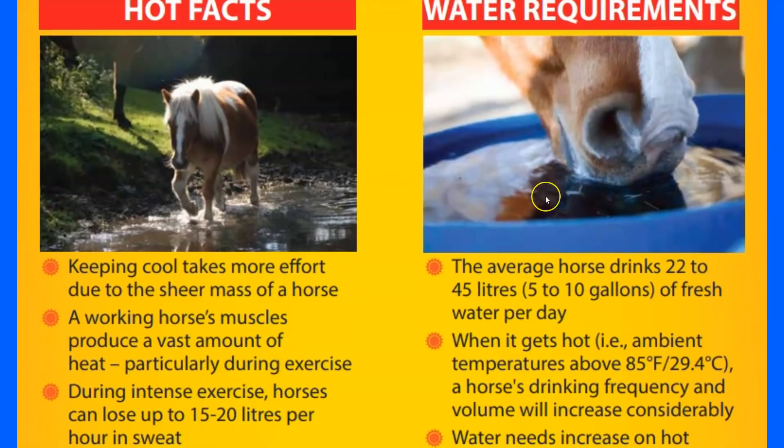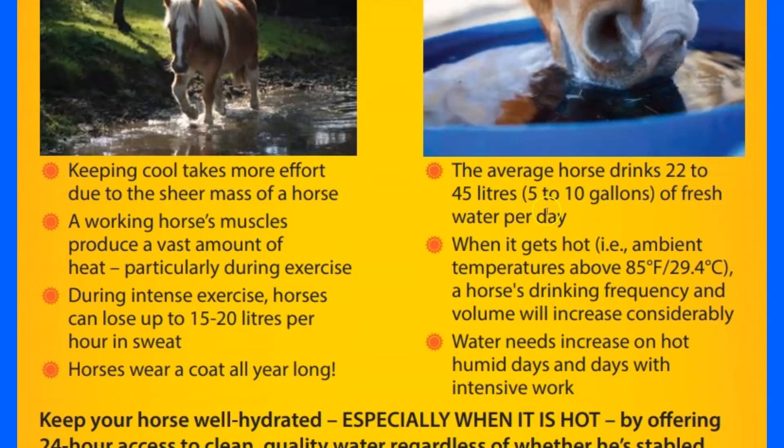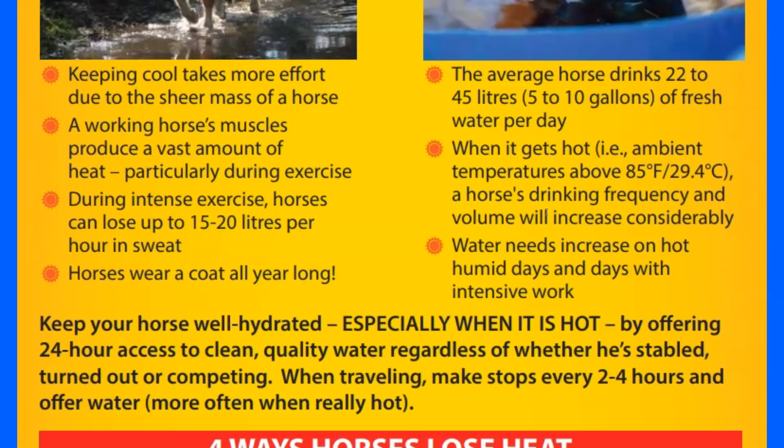Something I liked from this article is addressing the myth that you shouldn't let your horse drink after exercise. When I'm thirsty after running, I want water — I want to get fluids back into my system. I don't exercise and then have water withheld because of old barn wisdom. This article covers that withholding water after exercise is not good.